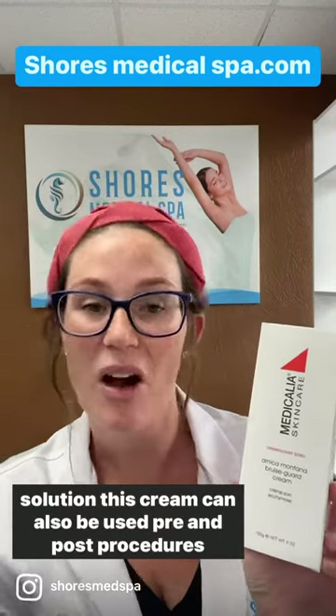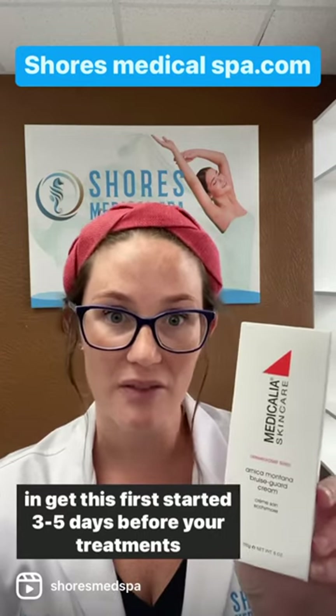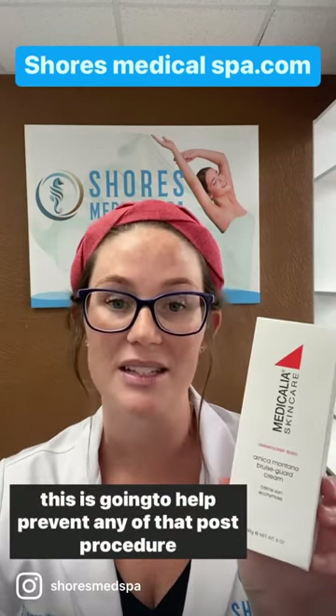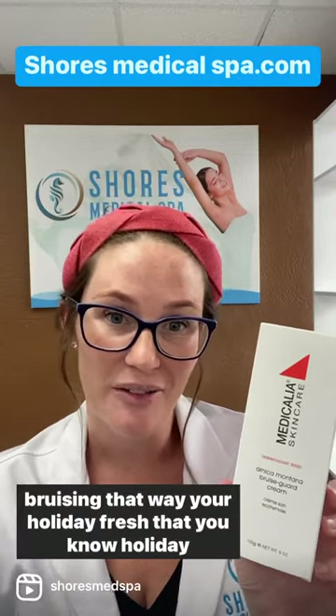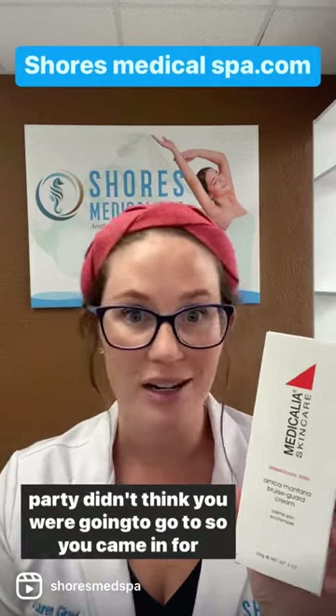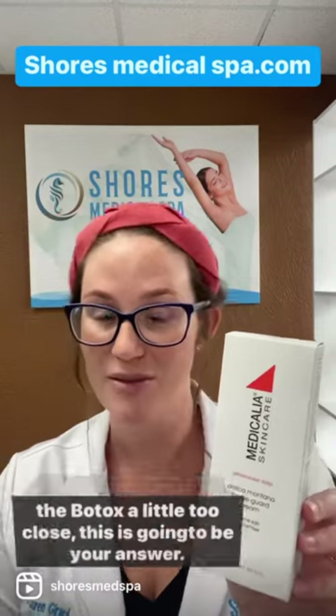This cream can also be used pre and post procedures. Anyone looking for Botox and filler around the holidays — come in, get this first, start it three to five days before your treatments. This is going to help prevent any of that post-procedure bruising. That way you're holiday fresh — you know, that holiday party you didn't think you were going to go to, so you came in for the Botox a little too close — this is going to be your answer.